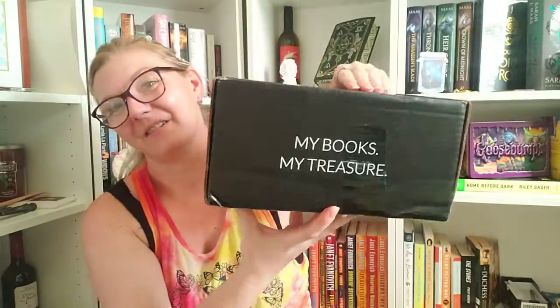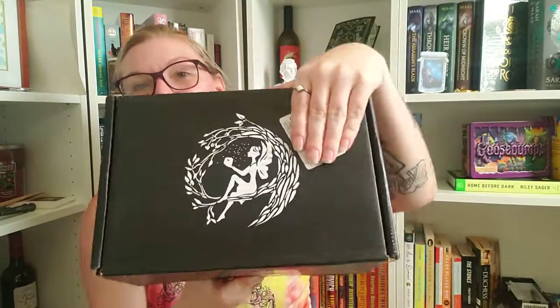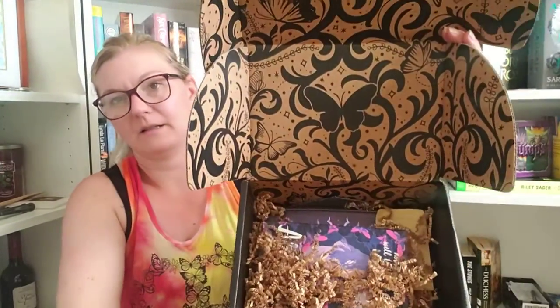Hi everybody! Welcome or welcome back to my channel. I got a Fairyloot box! This is what we're looking like in here, and we were getting two books this month.